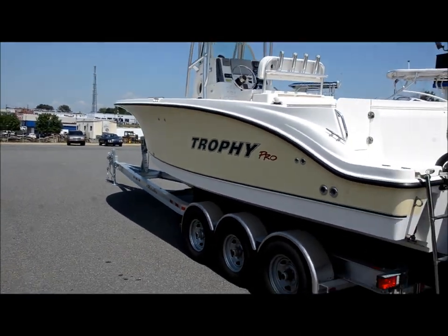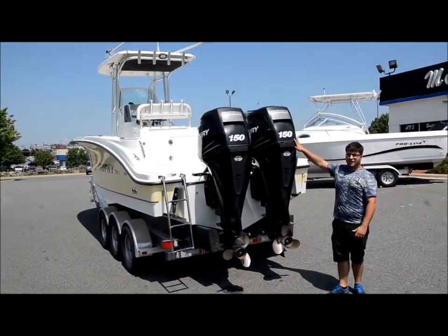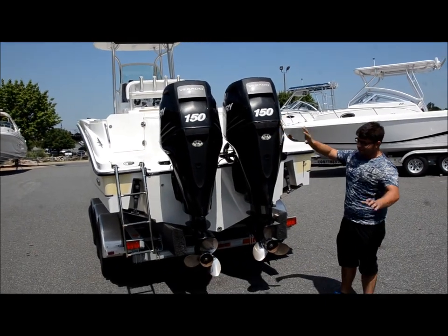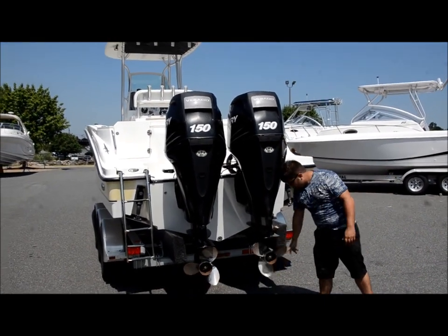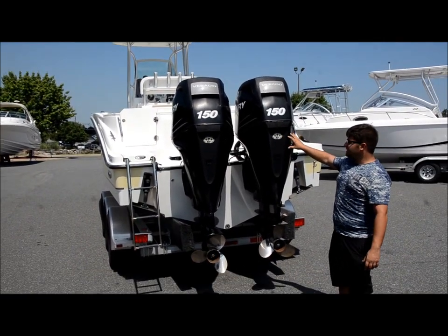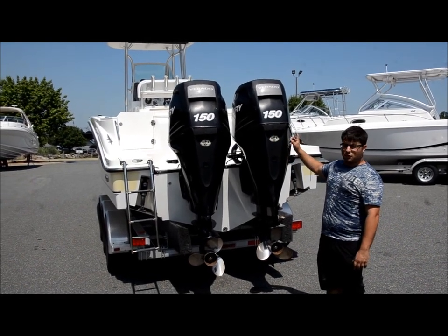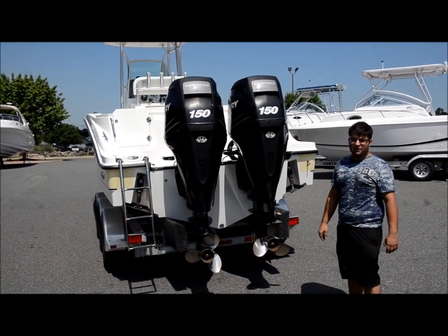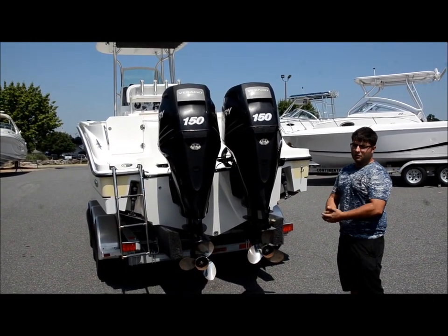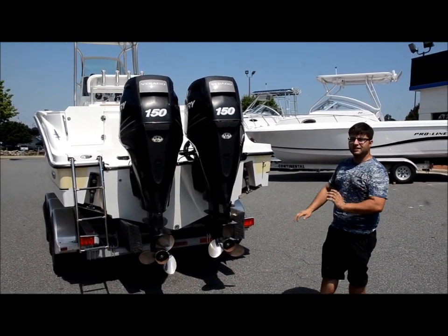We're almost to the transom here. Personal favorite — we have twin Mercury Verado 150s. These are supercharged. We've got three-blade stainless props. The port engine has 45.3 hours, starboard engine has 44.5 hours. We're still under factory warranty for another couple months. We just went through them — everything's good. Oil, impellers, gear lube, everything — you're ready to go. You can go fishing carefree.